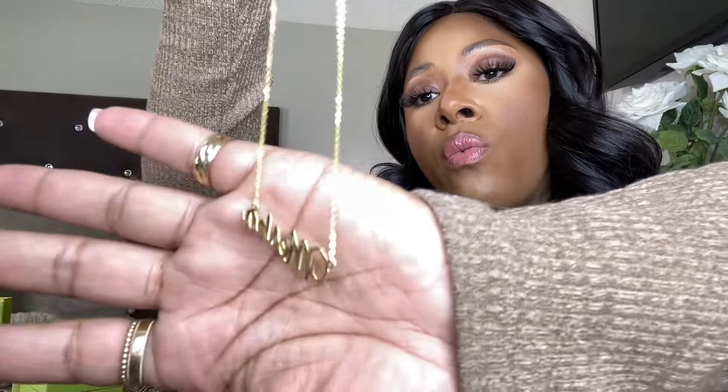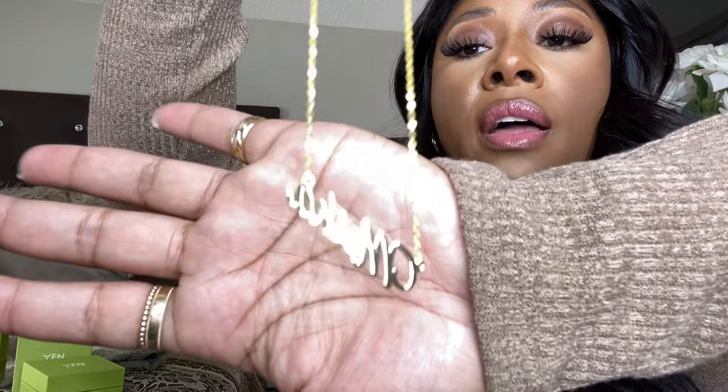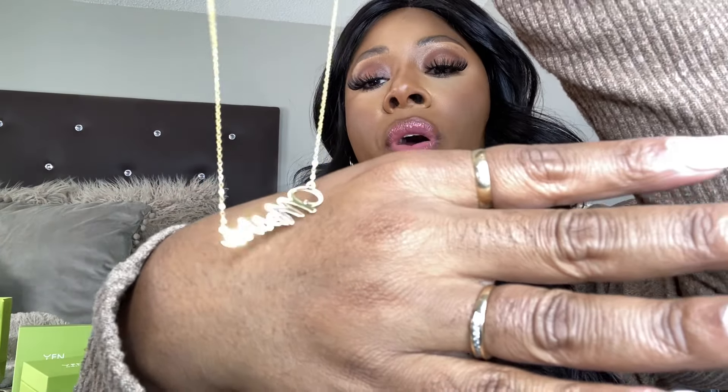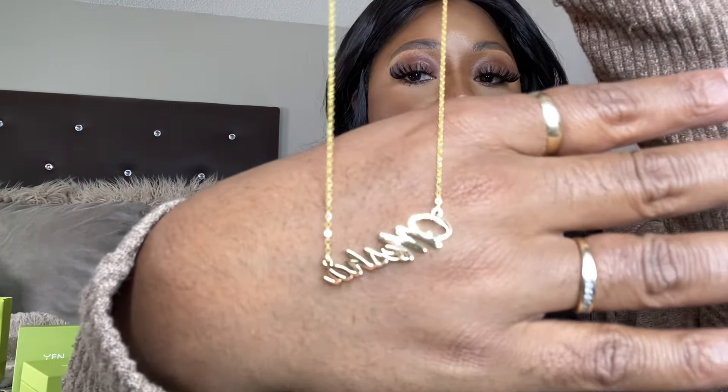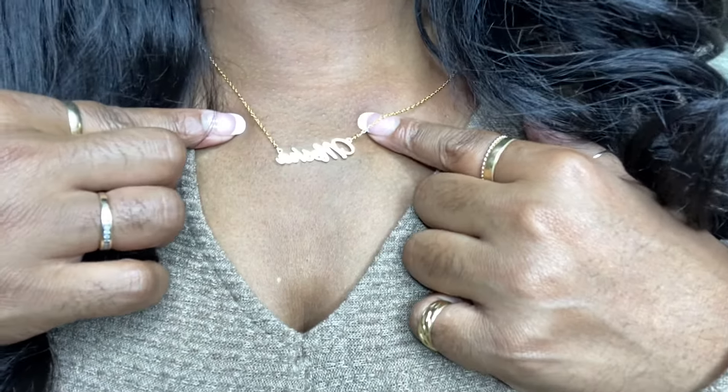Everything is hypoallergenic, so it won't hurt your skin — no breakouts, none of that. Great for sensitive skin. Look at that, so pretty. I know you've wanted a nameplate necklace — maybe you've had one before — and this is your opportunity to have it again.